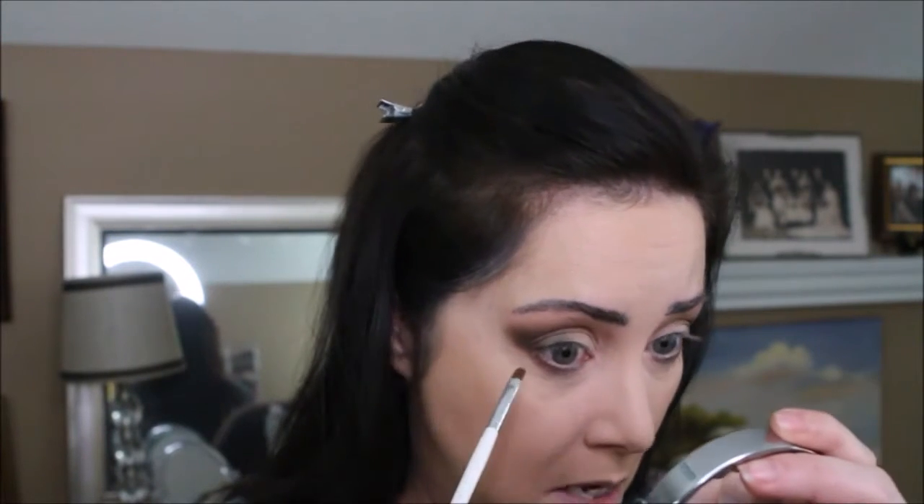We're going to go back in with the semi-sweet and apply it right on the lower lash line. I'm using an ELF concealer brush with the triple fudge because it has a fine tip, and I'm going to go right along the lower lash line with that.